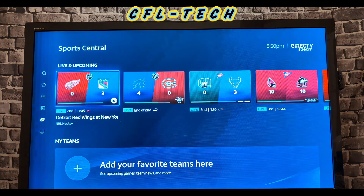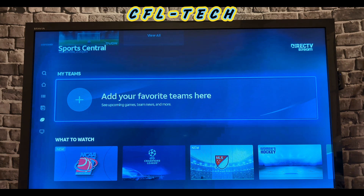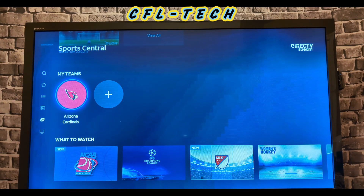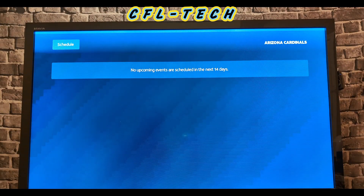In Sports Central you have Live and Upcoming with scores if that setting is on. You also have My Teams, where you can pick your favorite NFL, NHL, or MLB team. Once you select a team — like the Arizona Cardinals for example — you get an option to record the team, add it to My Teams, and enable game notifications so you'll be alerted when a game is coming up. You can also schedule recordings from there.